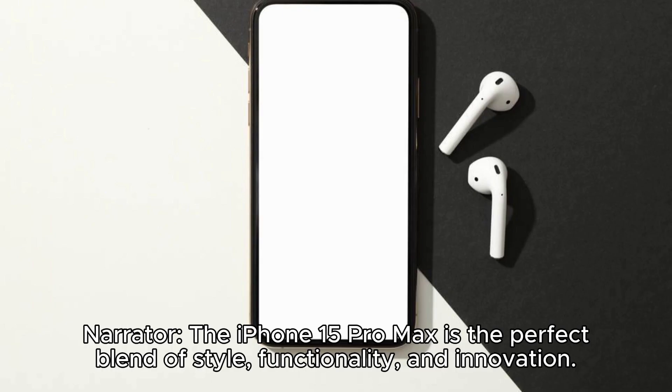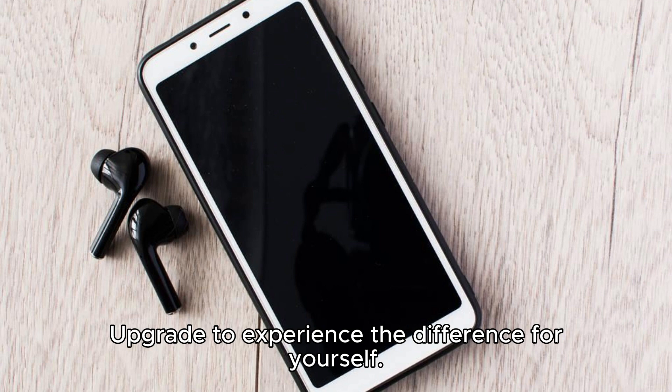The iPhone 15 Pro Max is the perfect blend of style, functionality, and innovation. Upgrade to experience the difference for yourself.